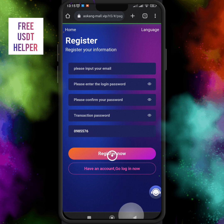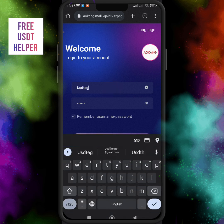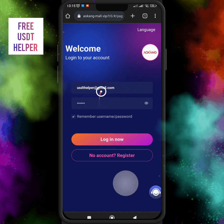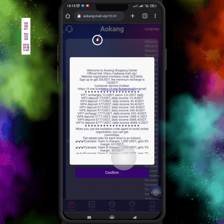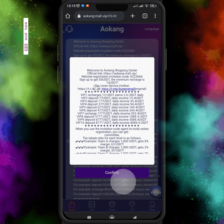Just click on the 'Register Now' option. Once you register your account, the home page will open like that. I just logged into my account and after login the home page is shown like that. This is the AKINK website — welcome to AKINK Shopping Center.